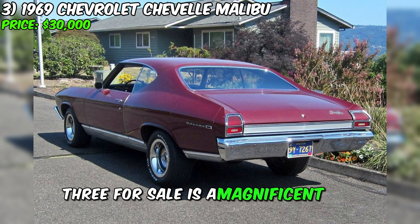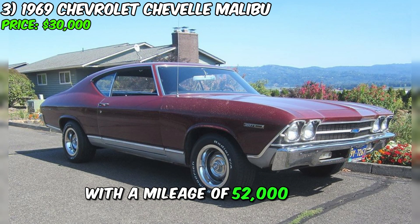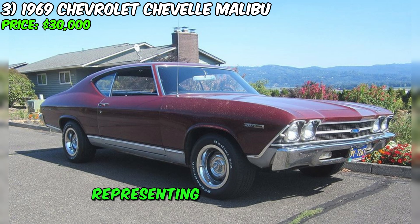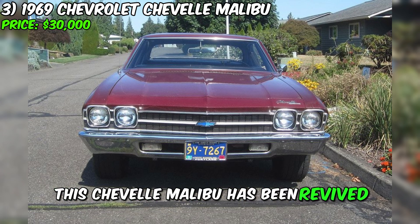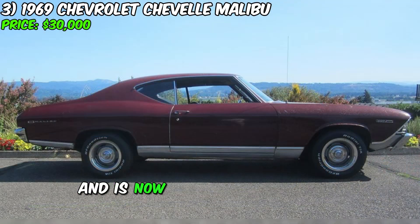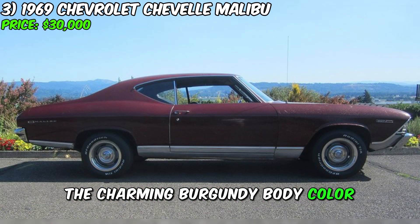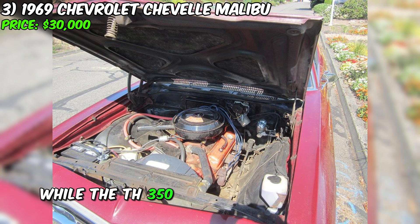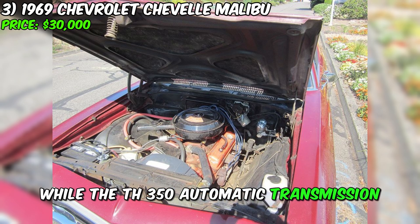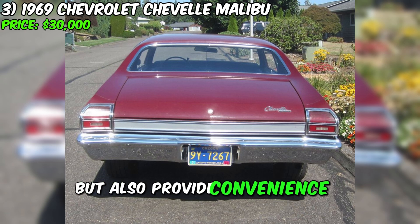For sale is a magnificent 1969 Chevrolet Chevelle Malibu, with a mileage of 52,000 miles, representing not only a car but also a piece of history. Priced at $30,000, this Chevelle Malibu has been revived after 18 years of inactivity and is now eager for new road adventures. The charming burgundy body color and stylish black interior create a unique appearance, while the TH350 automatic transmission and rear air shocks enhance the car's aesthetics and provide convenience in handling.